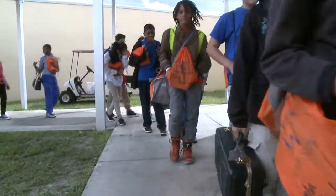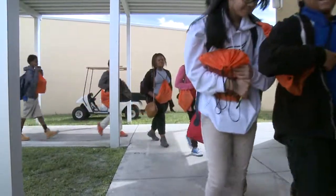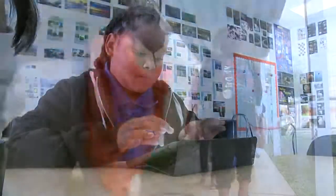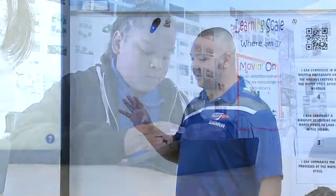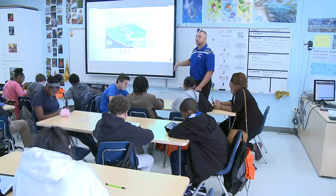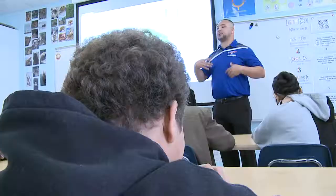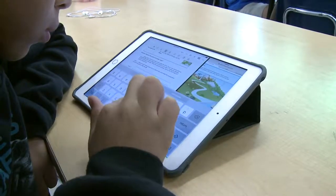At HL Watkins Middle, an educational grant is providing every student with their own iPad. These sixth graders carry the devices in orange bags and use the technology in all their classes. Students edit documents in Google Docs, homework is assigned and turned in using the iPads, and a lesson on the water cycle is enhanced thanks to videos and animation.